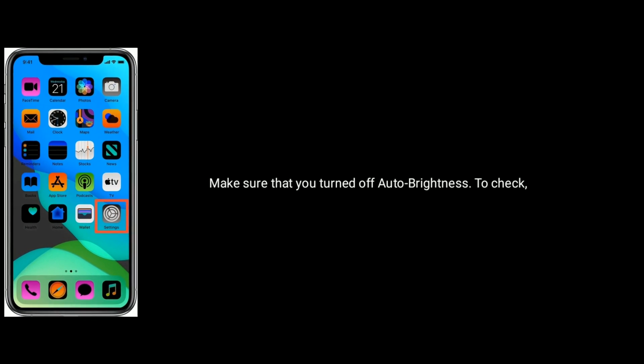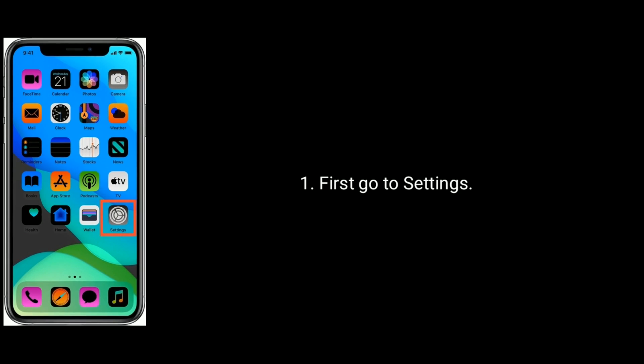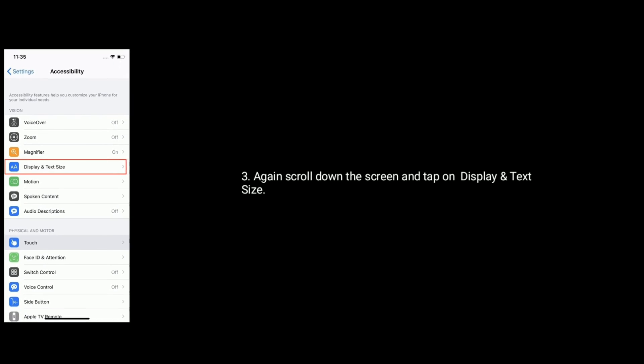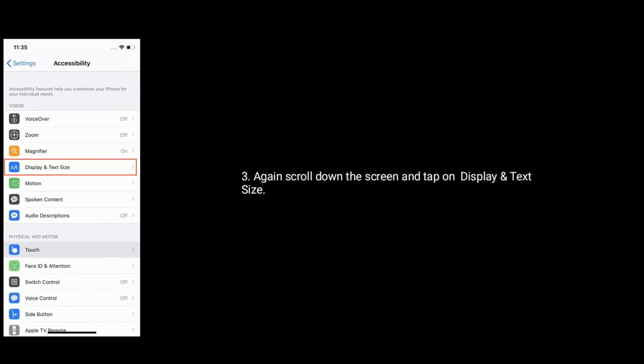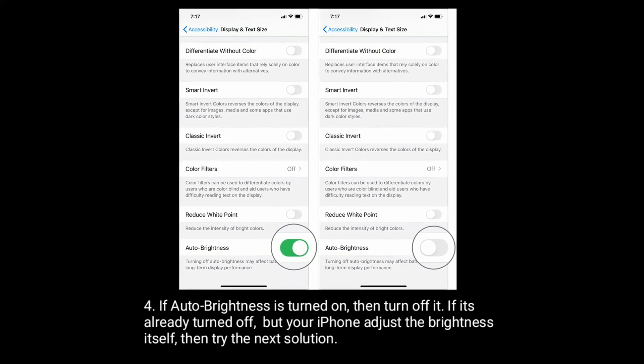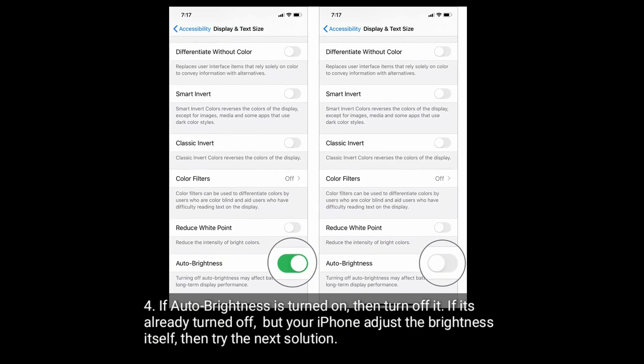Make sure that you turned off auto brightness. To check, first go to Settings, scroll down the screen and tap on Accessibility. Again scroll down the screen and tap on Display and Text Size. If auto brightness is turned on, then turn it off. If it's already turned off but your iPhone adjusts the brightness itself, then try the next solution.